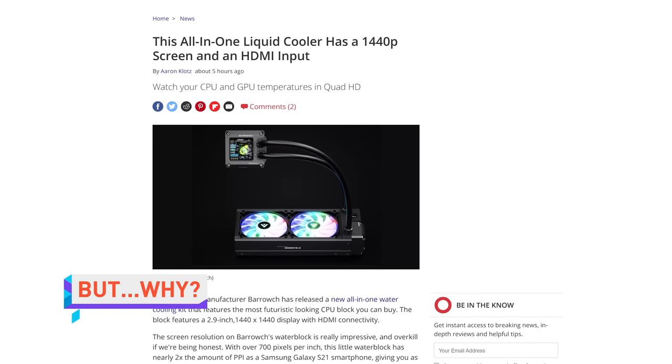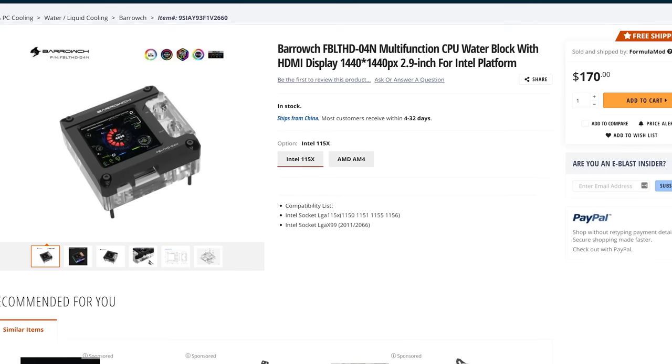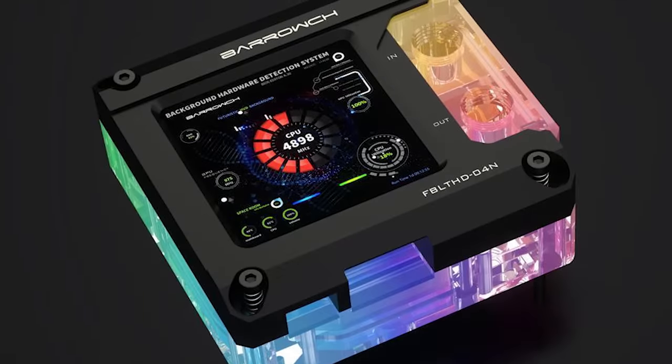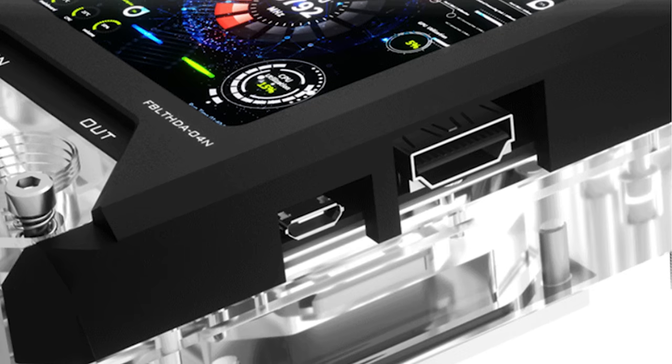CPU AIO coolers with little screens on them are nothing new, but one manufacturer is really pushing the limit here. They've released a model with a 1440p display. The idea is to display tons of data from HWiNFO64, offering users a lot more detail than just current temperatures. And because it uses HDMI, you can even use it as a very, very small monitor. We don't even have enough laptops with 1440p screens, but we're getting them on coolers.